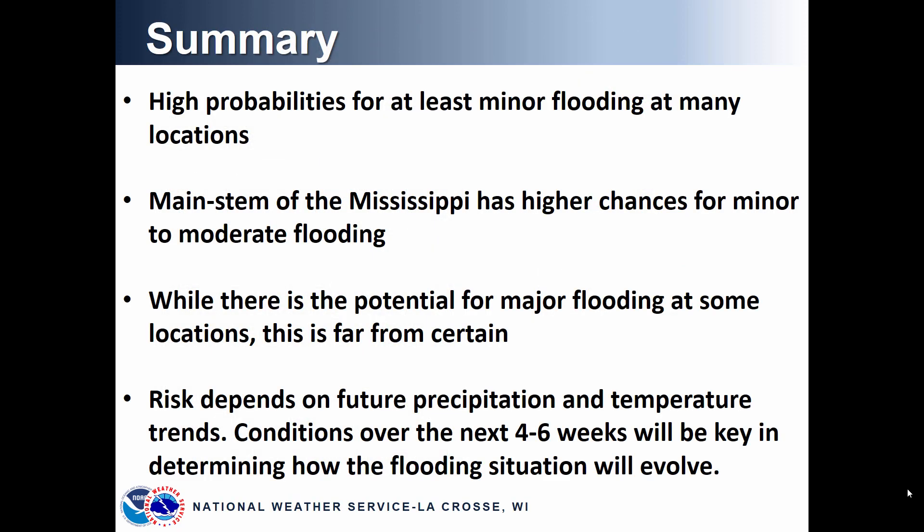In summary, there are high probabilities for at least minor flooding at many locations this year. The main stem of the Mississippi River currently has the highest chances for minor to moderate flooding, and there is even the potential for major flooding at some locations, though it's hard to pinpoint exactly how high the rivers could get. Whether they reach the major flood category is an unknown at this point, but there are signals in the long-term models that suggest it. Please keep a close eye on the situation as we go through February and into March and get into the spring snowmelt.